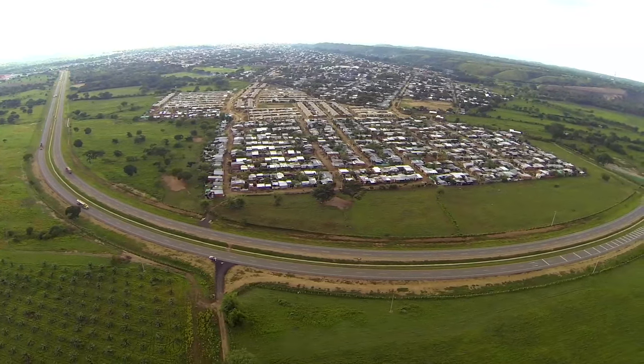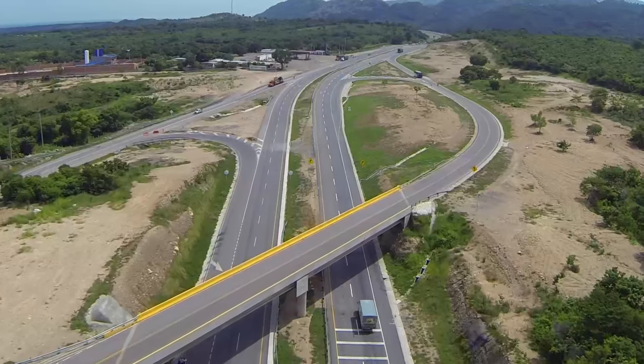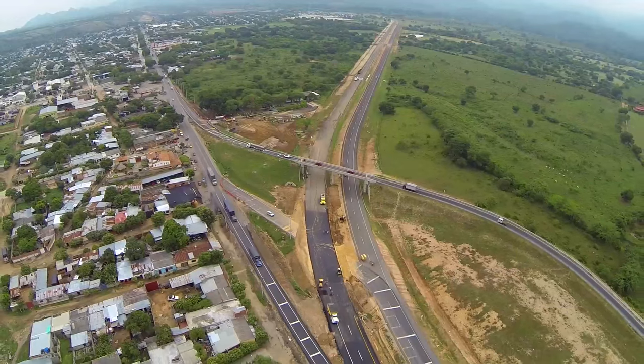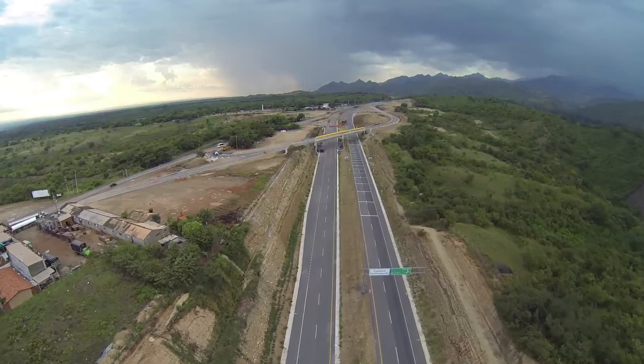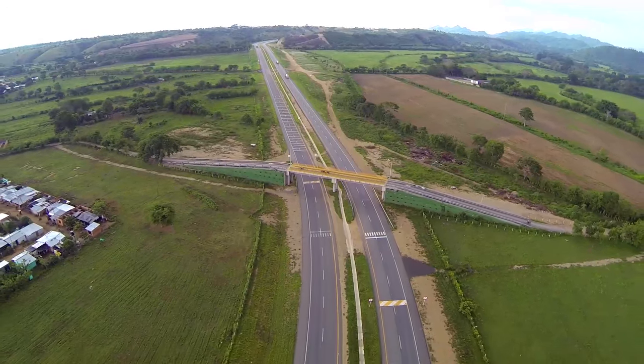La Circunvalar de Aguachica, inaugurada el 15 de mayo de 2015, ha mejorado la movilidad y seguridad vial para los usuarios. Está construida desde el PR65+600 al PR70+400, por el lado oriental del municipio de Aguachica. El diálogo y la concertación han sido fundamentales para la construcción de la Circunvalar, que permite un flujo vehicular de doble calzada entre San Alberto y La Mata. Completamente cumple con la normatividad y lo especificado en el manual de diseño del INVIAS.